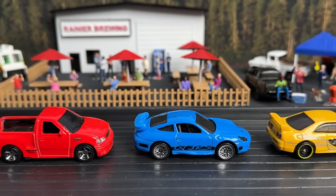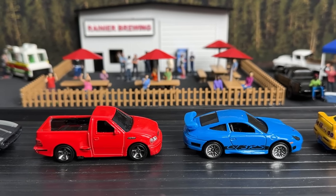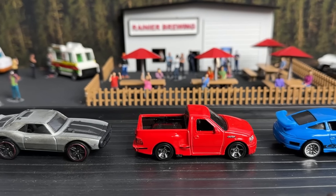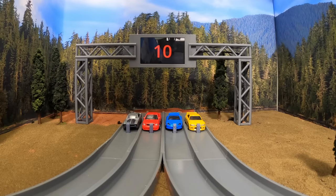Get ready for a thrill ride that will rev up your heart rate and leave you wanting more. This is the Fast and the Furious Tournament, Round 1, Group 2. Stay tuned and keep those eyes glued to the screen, because trust me, you won't want to miss a single second. The 10-second board is out, followed by Nitro, and then we send it. Here we go for Race 1 of this Group 2.